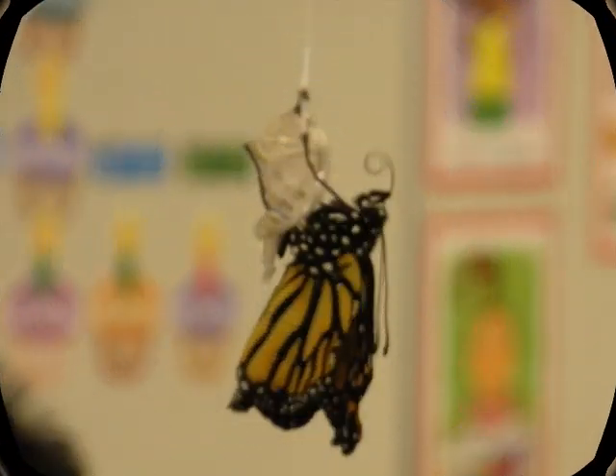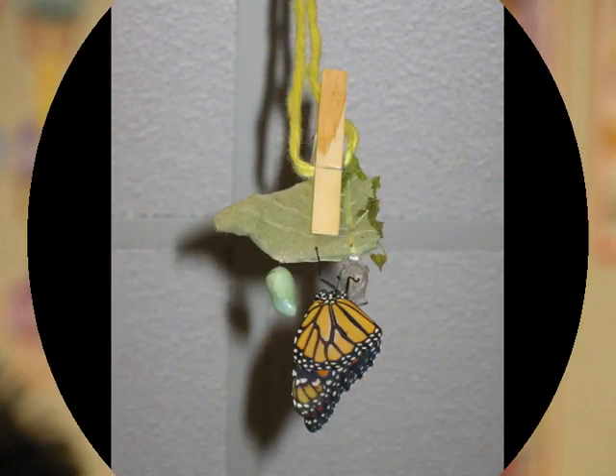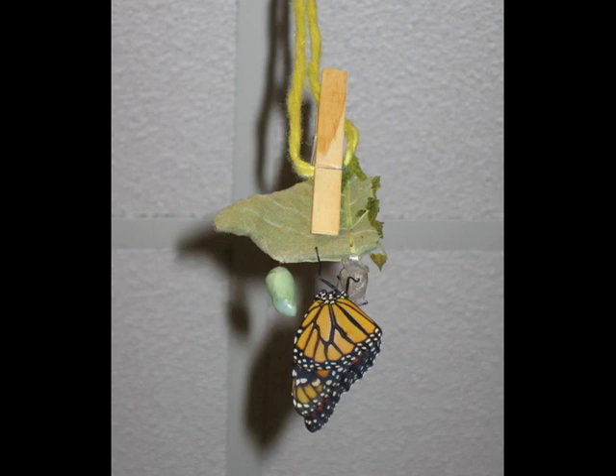Here's Allie drying her wings after coming out from her chrysalis. Allie is done drying her wings and is now ready to fly to Mexico with all of the other monarchs for the winter.